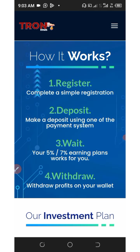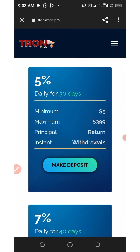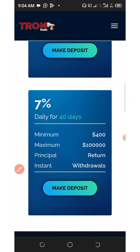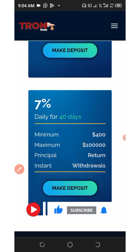You can withdraw your profits straight to your wallet without delay. The best thing about this platform is that you can earn up to five percent every single day, as you can see on the screen. The minimum deposit under the first plan is just five dollars and the maximum is 399 dollars — you earn five percent every single day for 30 days. Scrolling down, there's a second plan where the minimum deposit is 400 dollars and the maximum is 100,000 dollars, earning seven percent every single day for 40 days.